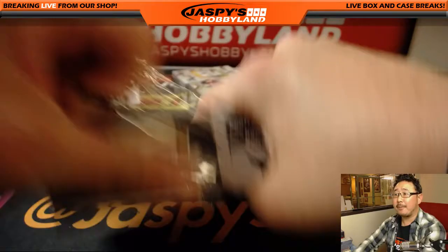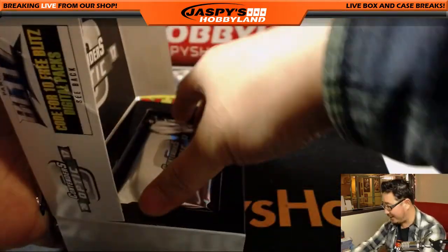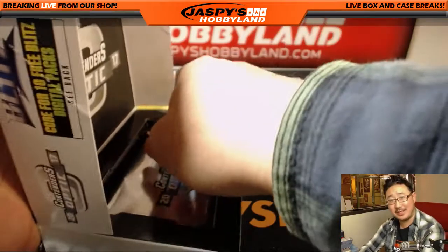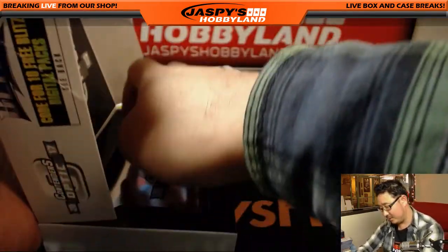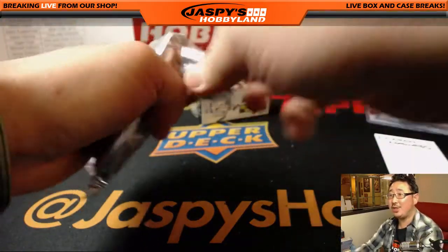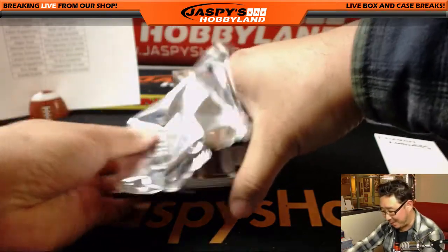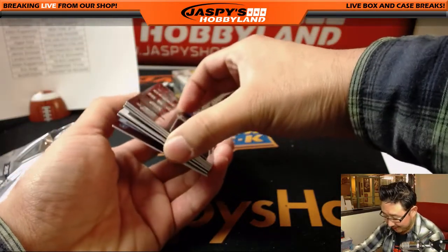Don't worry, Eric — Superfractor here, maybe a Thurman Thomas auto in the next one, you never know. Sean says hurry up and pull Ed Martin his Randy Moss so we have something to talk about at work the next day. I feel like we haven't seen any big vet autos yet.